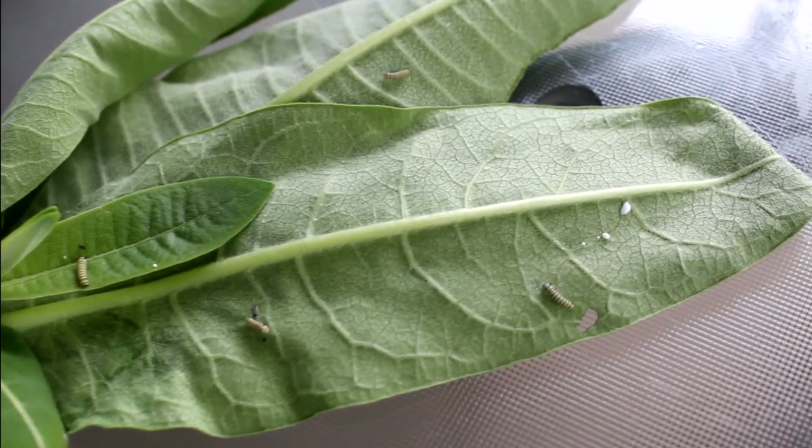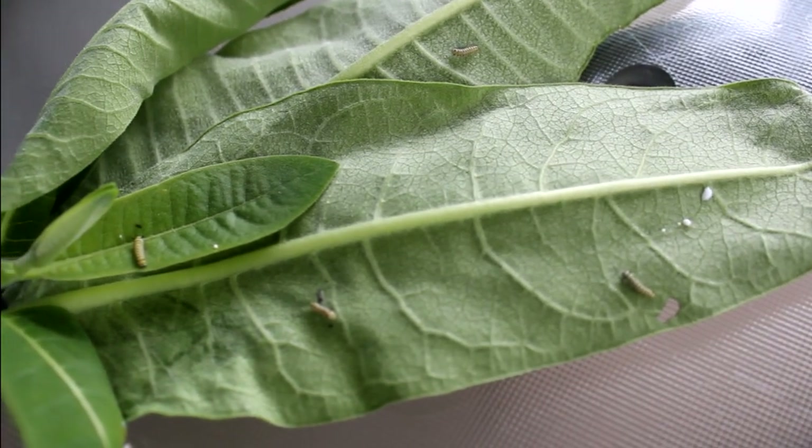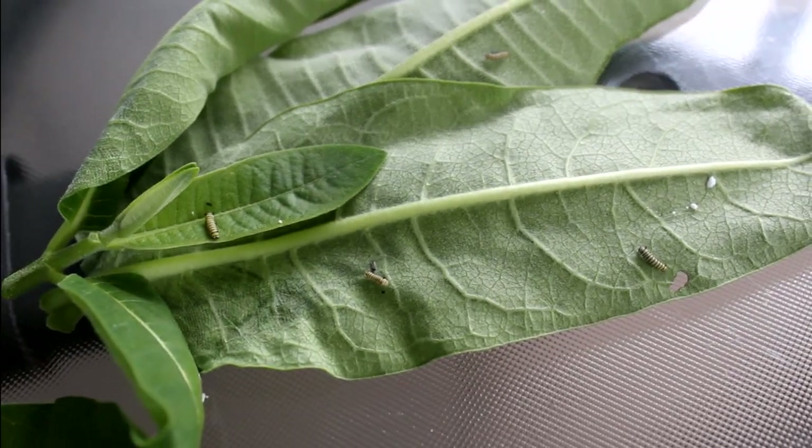Hello, Monarch Butterfly enthusiasts. I'm Rich Lund, and I just got back from my morning run. As you can see, I've got now four caterpillars under my care. It's June 23rd, 2018, and I still can't say that I've found an egg yet, but I have found four caterpillars.